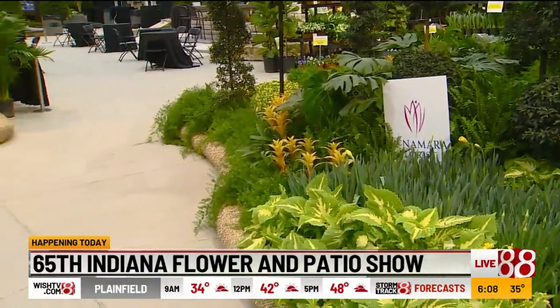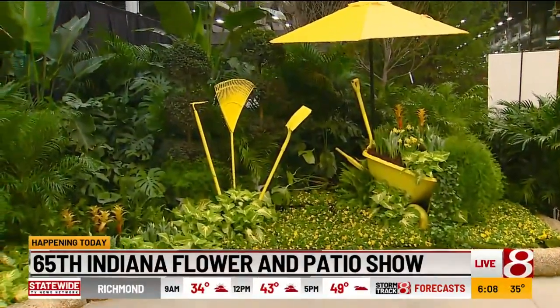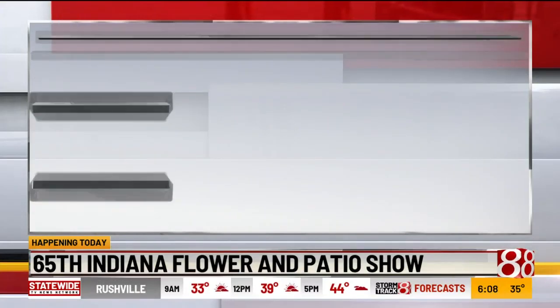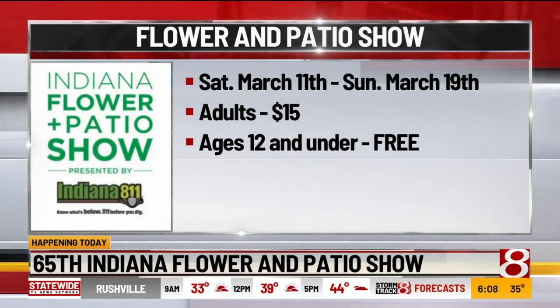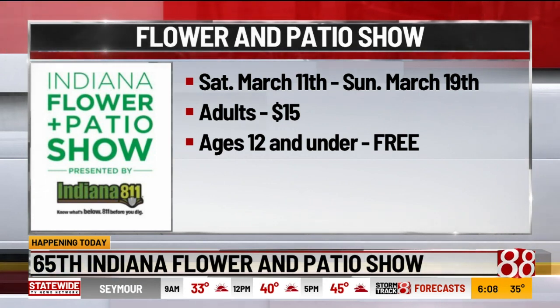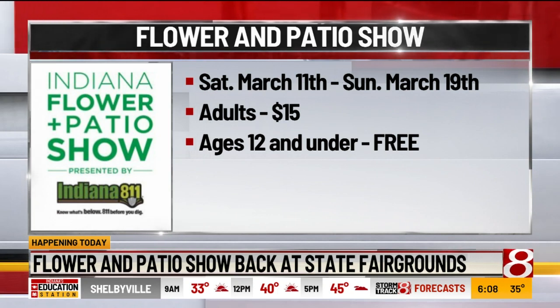It's happening today through March 19th. So what can people expect when they come out here? Well, I think it's best for just a breath of spring air. The garden section here — walking down this aisle — even though we've had an early spring and some tempting weather, just seeing all the color and all the flowers, all the great ideas for home improvements. Lots and lots of ideas to get here.